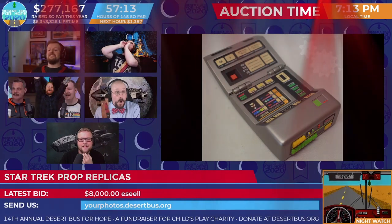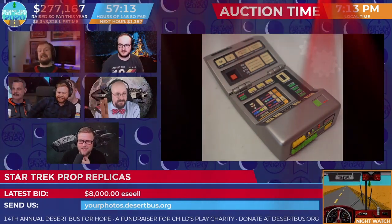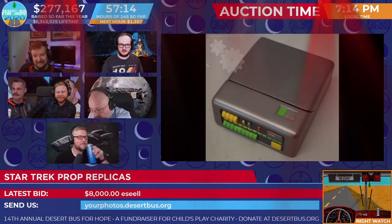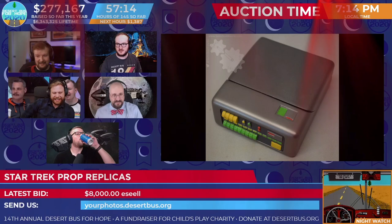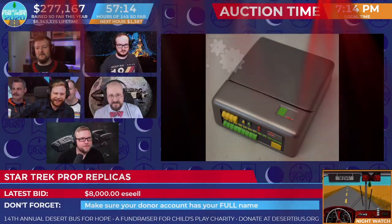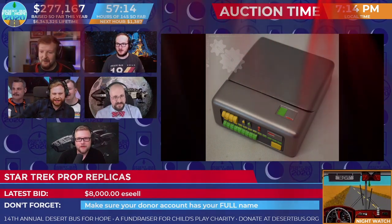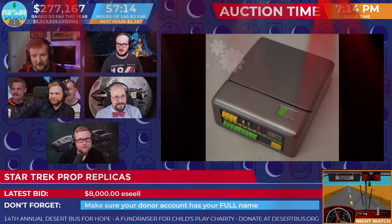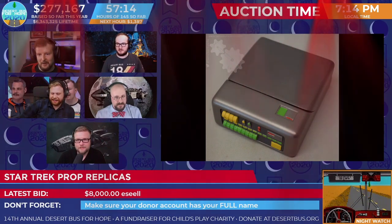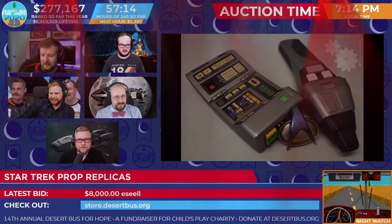We have achieved Warp Factor 8! Here comes a new challenger — Eseal out of nowhere, coming in with the $8K! Holy moly! Well... I gotta ask, Sampy, are you still in the running here?